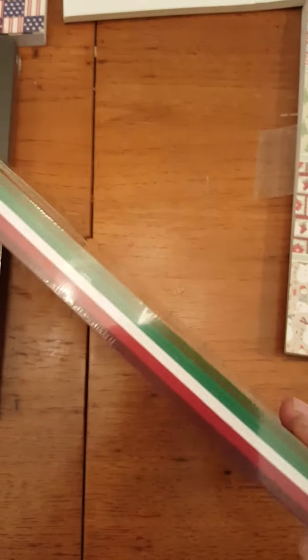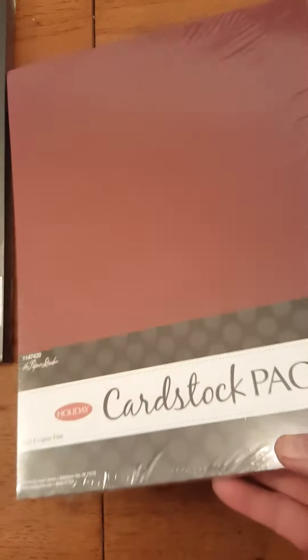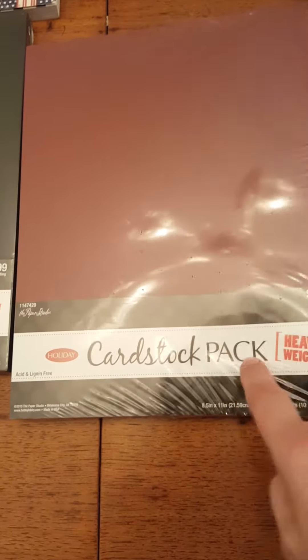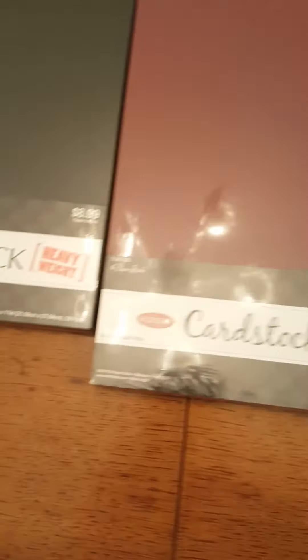And then I got this package here which is different colors — a couple of reds, a couple of greens, and a white. It's called Holiday, so I'm hoping that this was 50% off and not 40% because it's Holiday. Okay, enough of that.